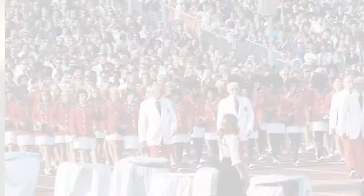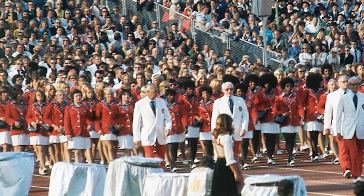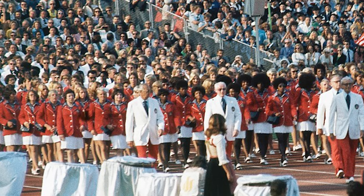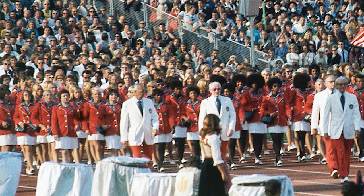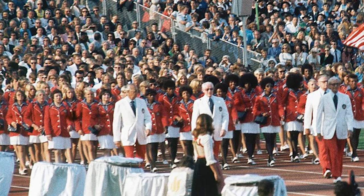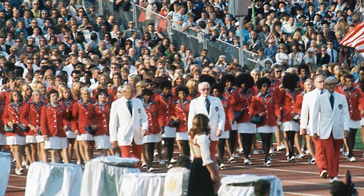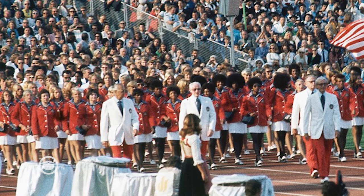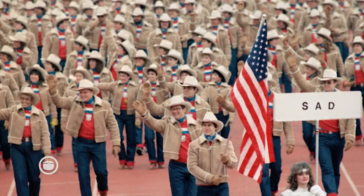By the 70s, you see the influence of more of a pop culture effect. Instead of the navy blazer, American teams were wearing red blazers with white pants. You're seeing the ladies here with their white skirts, a little shorter, a little mini for the 1970s at the Munich Olympics. I threw this one in here — not so much summer — but I want to show you the variety of what can happen at the Winter Olympics.